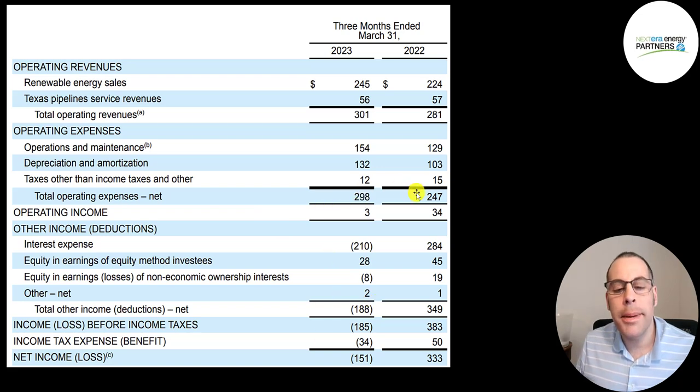Total expenses are up $51 million from last year, close to $300 million. So operating income is only $3 million for the first quarter, compared to $34 million in Q1 2022.